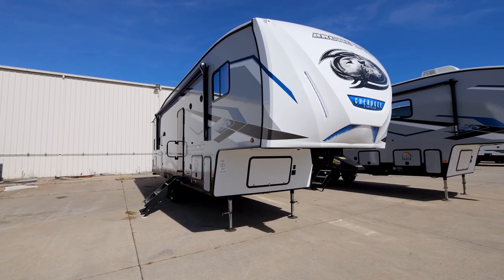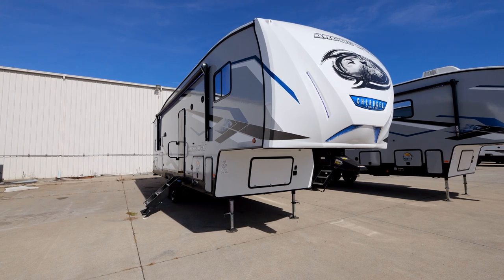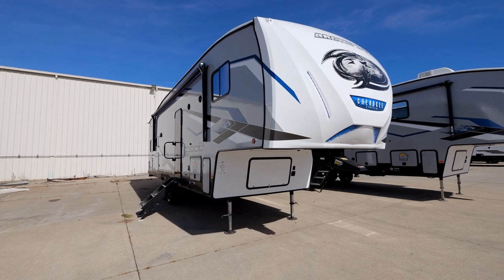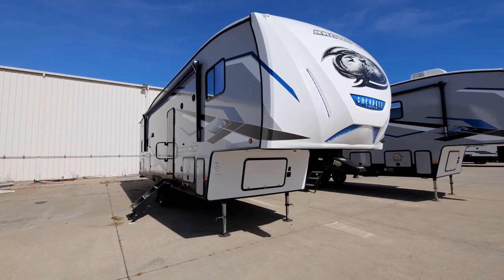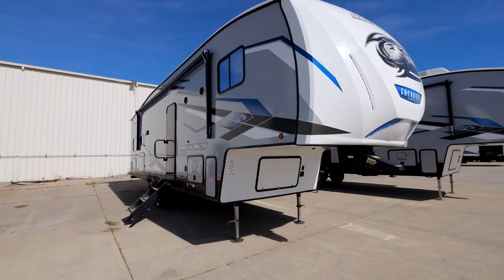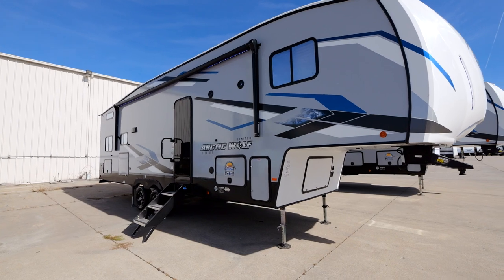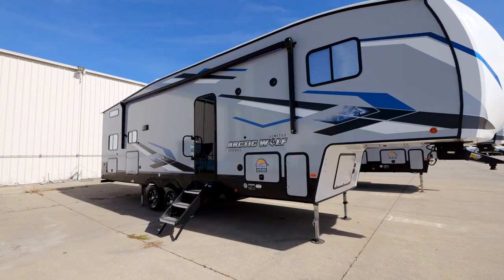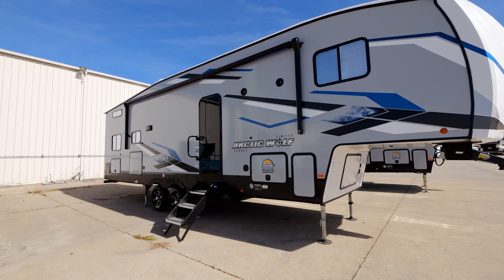Amazing-looking campers have always been a staple of Arctic Wolf, and the 287 does not disappoint. The all-new graphics package looks amazing — you'll look your best pulling into any campsite. You'll also have a full 20-foot awning covering most of the coach's length for functional covered outdoor space, far exceeding the 12 or 14-foot awnings that limit you on so many other campers.